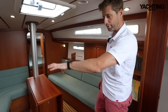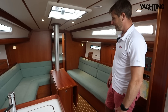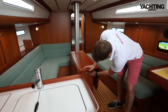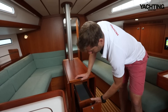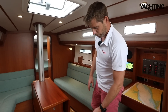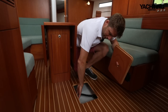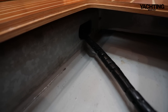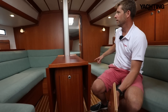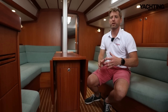Coming forward into the saloon, another change is that the port berth has turned into C-shaped seating — more comfortable, you can put your feet up and sit around the table more naturally rather than two sides facing each other. I really like that layout change. In the base of the table there's bottle and glasses stowage. The table does sit immediately over the keel bolts, so to inspect them you'd need to lift the sole boards, but you can access and see the galvanised steel girder that forms the keel matrix, taking the mast weight and shroud loads — making the boat really stiff.